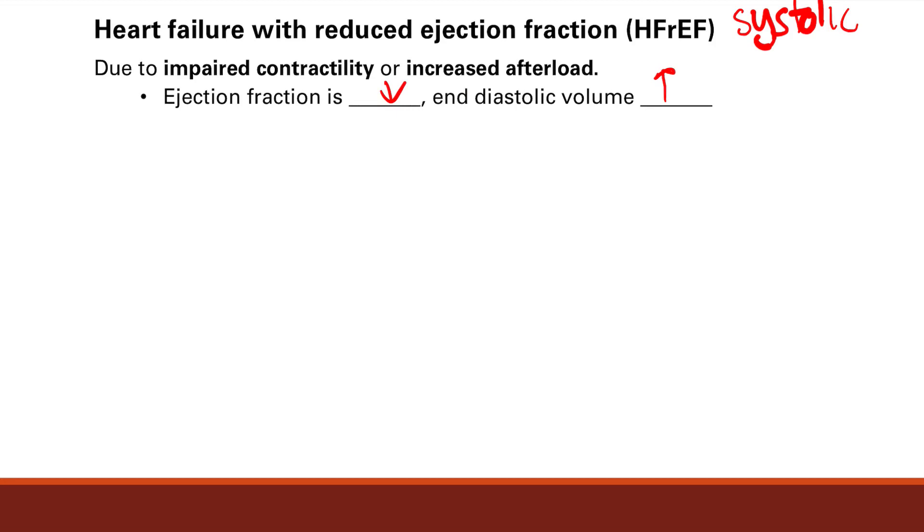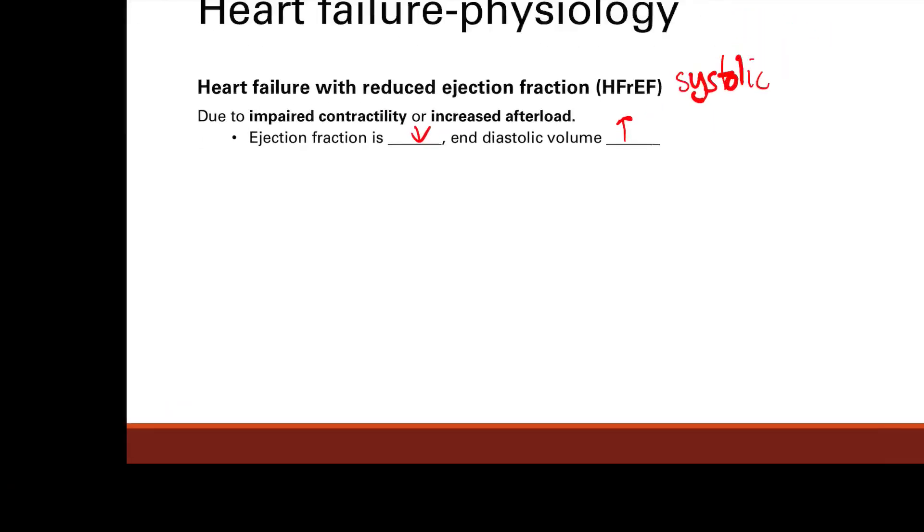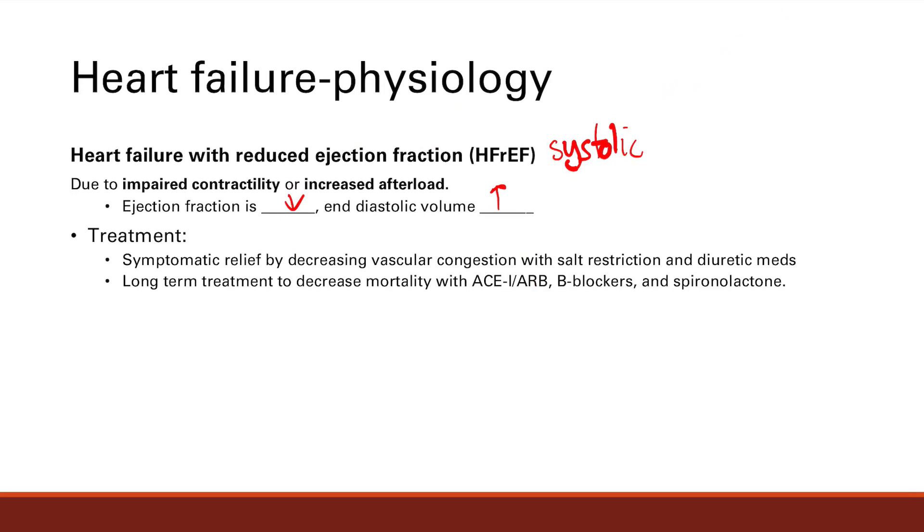For symptoms and treatment: our symptoms are from vascular congestion, so we treat symptoms by decreasing the vascular congestion. You do that with salt restriction, because sodium is what causes us to retain fluid. And you give them diuretic medications — thiazides and loop diuretics — which basically cause your kidney to filter and excrete more fluid, decreasing the volume in your system. Now, long-term treatments to decrease mortality include ACE inhibitors and ARBs, which are angiotensin receptor blockers. These improve cardiac remodeling so it helps your heart pump better. Then you also have beta blockers and spironolactone, which is an aldosterone antagonist.